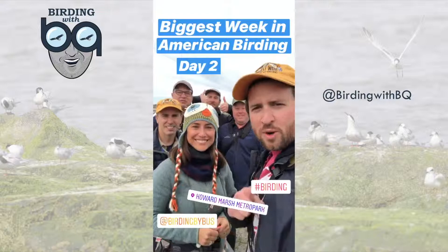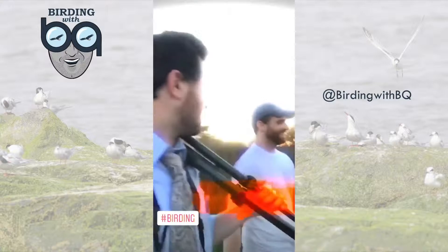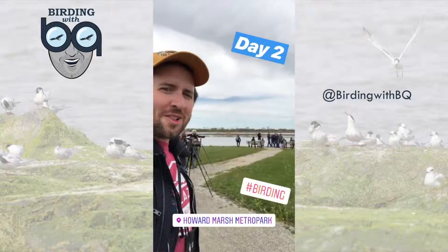BQ's back, baby, and at the Biggest Week in American Birding, we're not here for a long time, we're here for a good time. This is Birding BQ — living hard to bird hard, all the time.